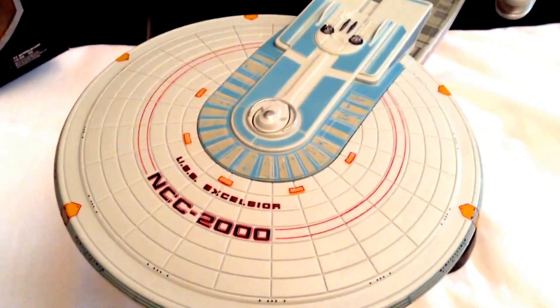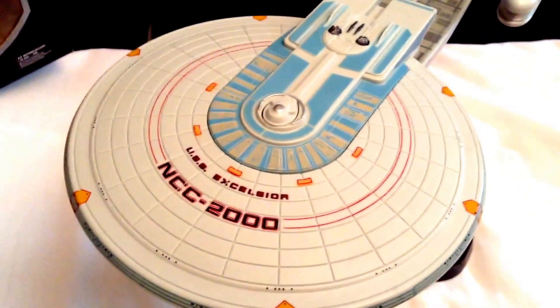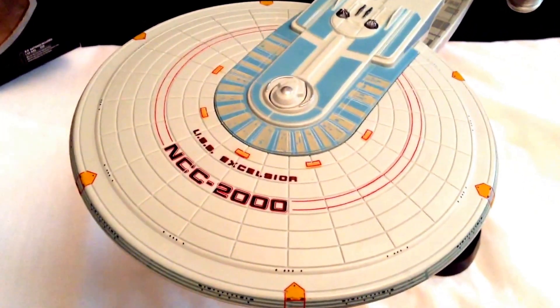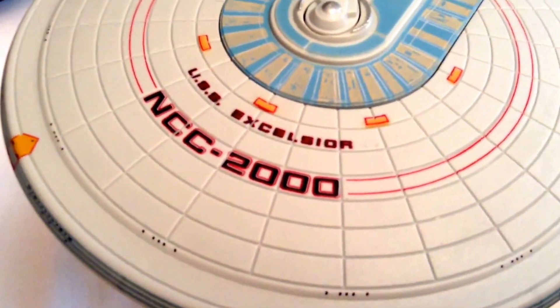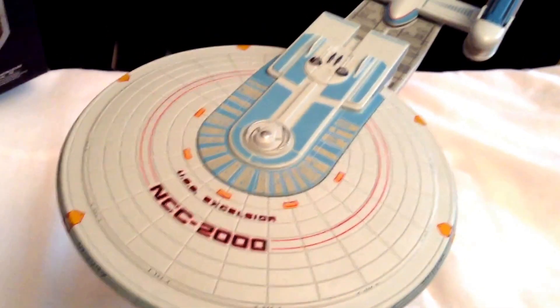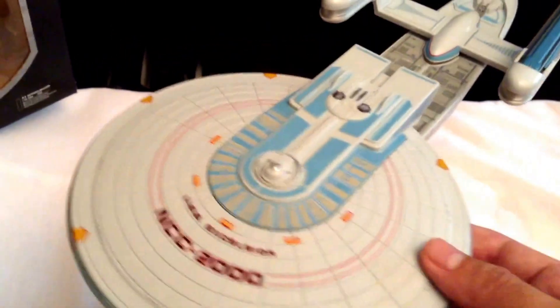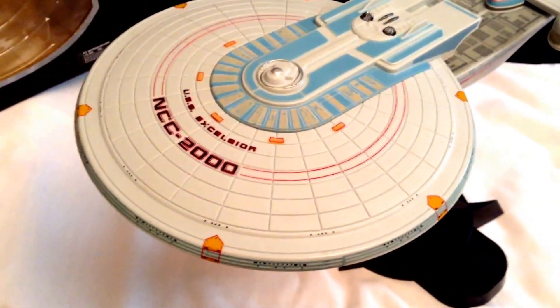Hey guys, today I'm doing another review of a Diamond Select Toys Art Asylum Star Trek ship collectible. I got the USS Excelsior NCC-2000 today — she just came in after a little bit of a wait, but she's finally here. It's going to be a nice addition to my collection.